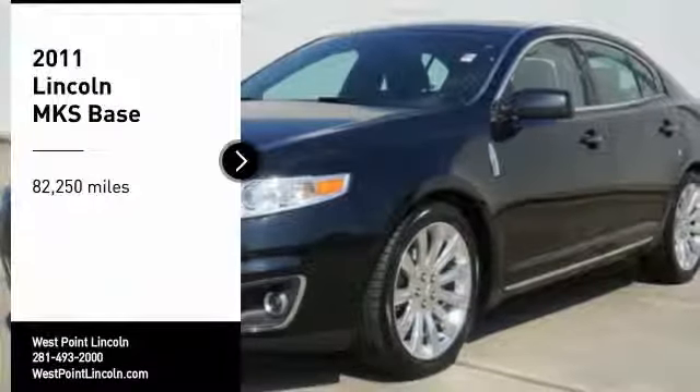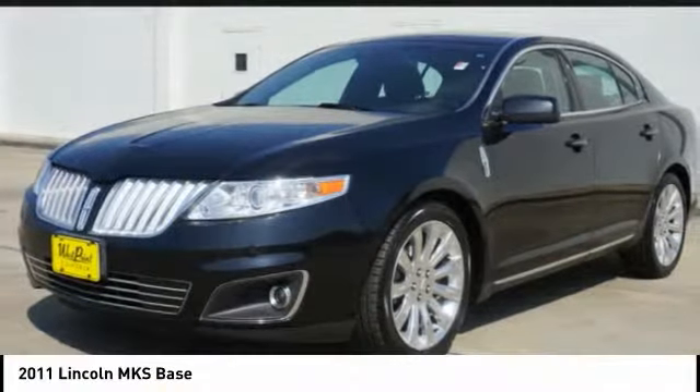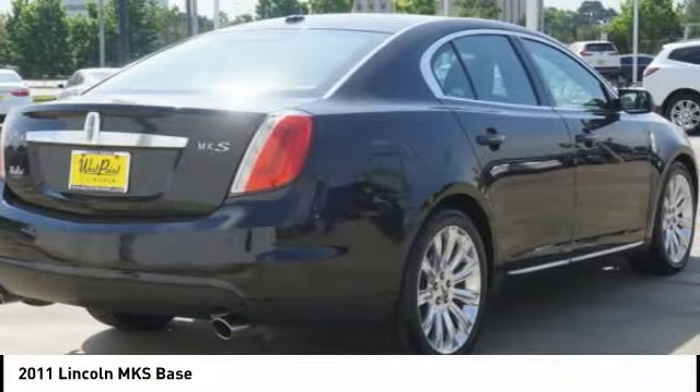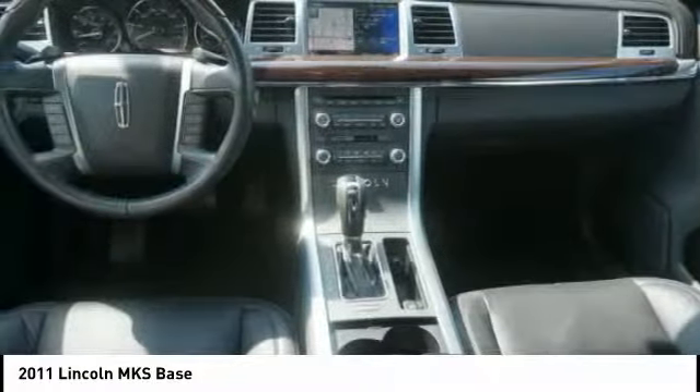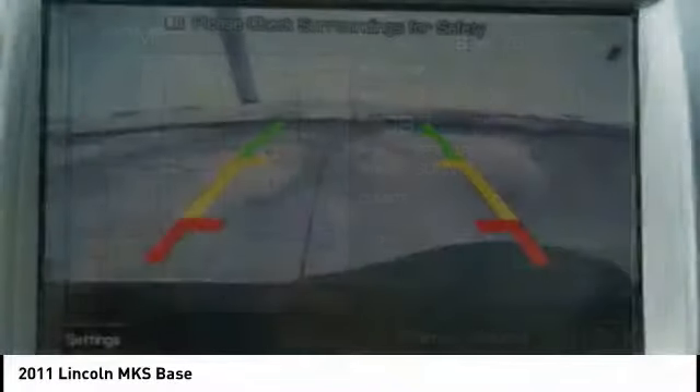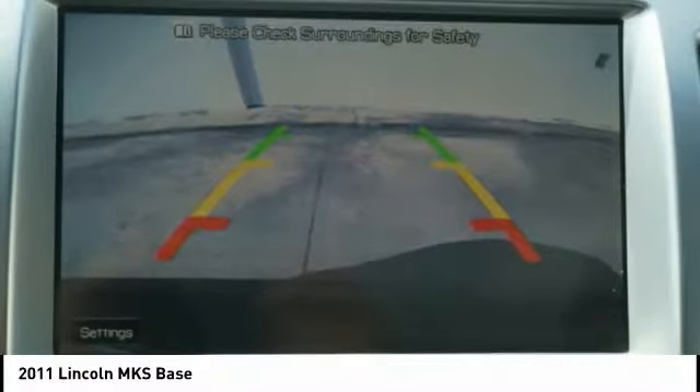Stop by and take a look at the 2011 Lincoln MKS with standard features including an invisible keypad that senses your arrival, intelligent access keys that allow ignition at the touch of a button, and a power rear window sunshade. The Lincoln MKS is technologically breathtaking.